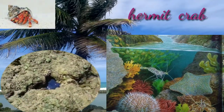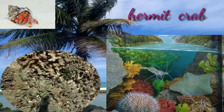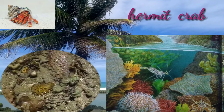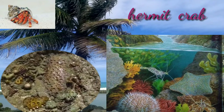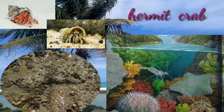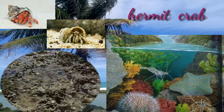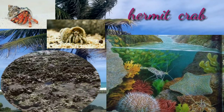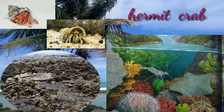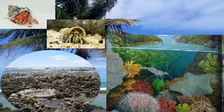Hermit crabs are fascinating little critters with quite a few surprises. There are seven different families and species of hermit crabs living in many places around the world. All hermit crabs can be divided into two groups: aquatic and terrestrial. Aquatic hermit crabs get their oxygen from the water, while land hermit crabs need a humid environment to keep their gills moist. They make their home in deserted shells and can be found in both shallow coastal waters and the deep sea.